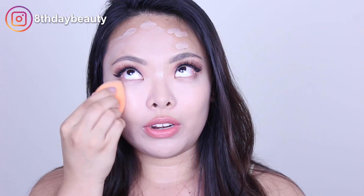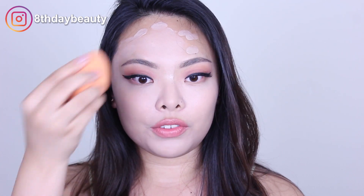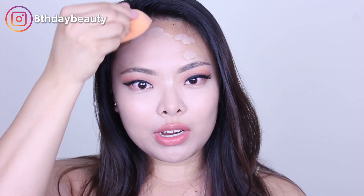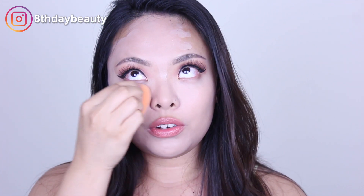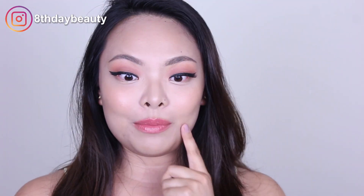So it gives me a sheer to medium coverage. If I use a brush, I can get a medium to heavy coverage, but with combination skin, using a brush tends to look a little cakey around the drier areas of my face, so I like to stick with a sponge. Also, it smells really nice — very florally, a very pleasant light scent. This is what one layer looks like — it's got a really beautiful dewy, satiny finish.